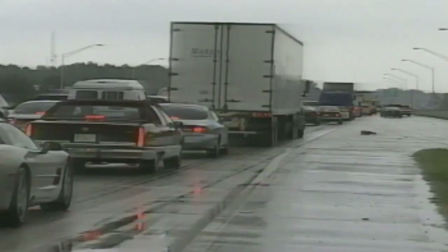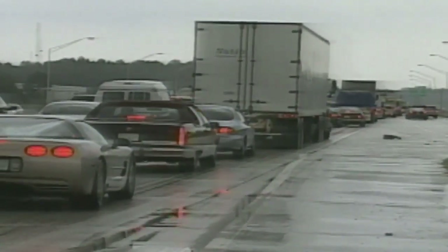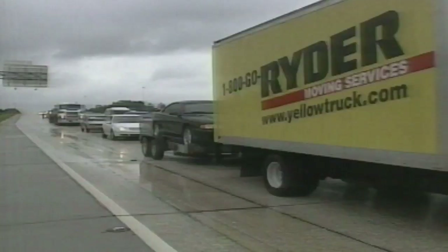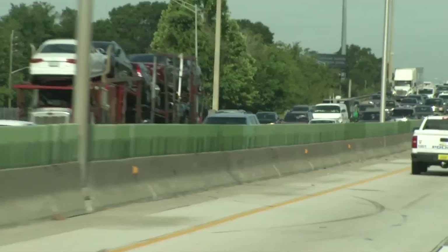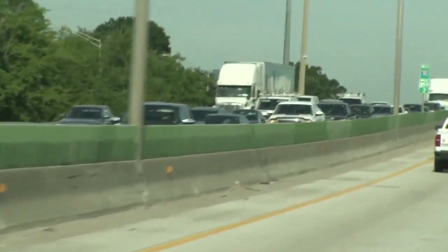In 1999, when Hurricane Floyd was headed our way, thousands sat in gridlock on I-10 as they tried to head west, away from the storm. After that, the Department of Transportation put a plan in place to use westbound and eastbound lanes of I-10 in an evacuation, known as Contraflow.